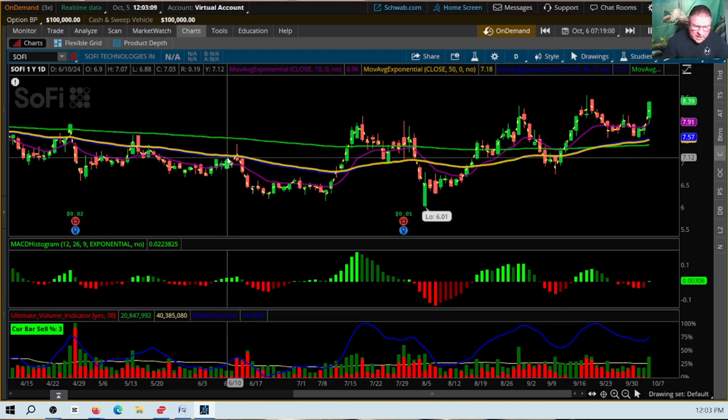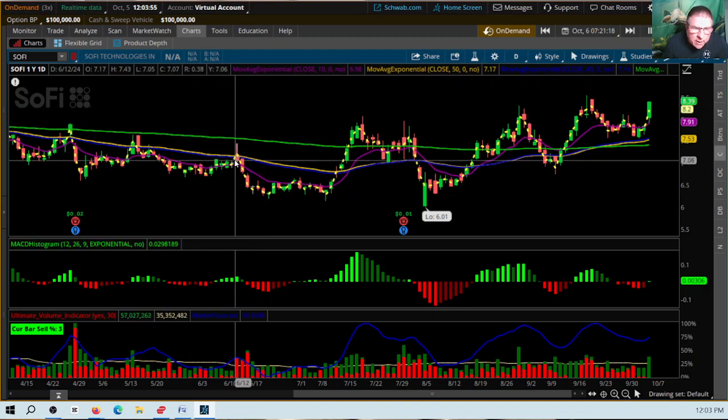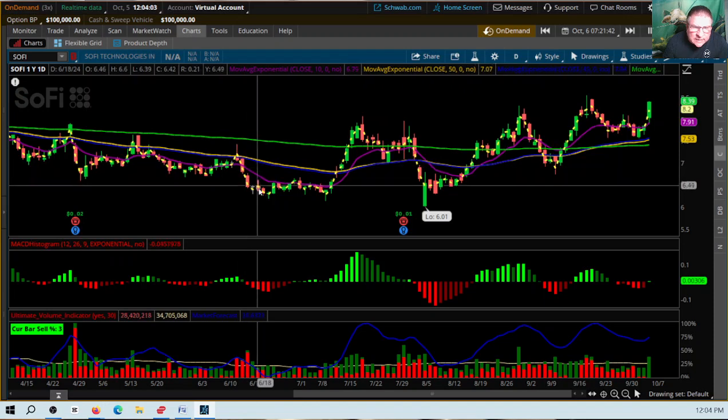So then what happened was it took nine days from this price at $7.13 to drop down to $6.28. That's $6.28 — write this down if you want. The price had dropped all the way from $7.13 down to $6.28, a fall of $0.85.